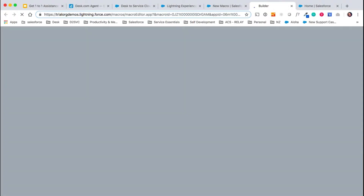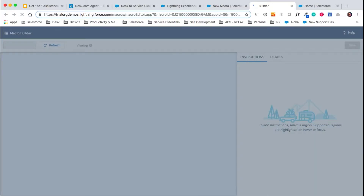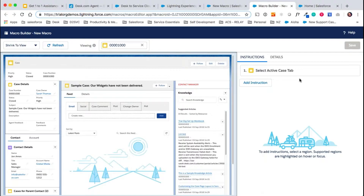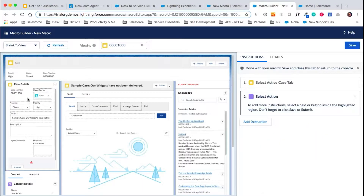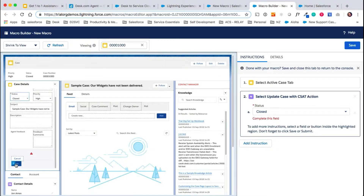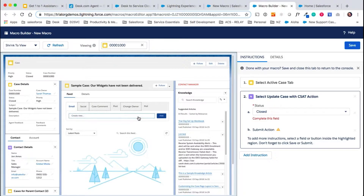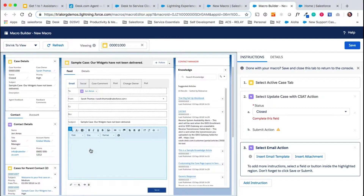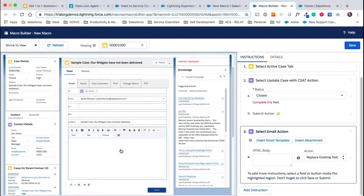It'll bring us this really cool macro builder screen. With the macro builder, you can simply target elements of a case that you want to update when a macro is run. Let's say we want to resolve all cases when this macro is applied — we simply click on the case details panel, click on the status field, and tell the macro that when I apply this macro, I want you to close that case for me. Scroll down, save, and it adds the action. We can also go in here and send an automated email to our customer if we're resolving their case — we simply click on the feed, click on email, click on the email text box, and in here you can also add full HTML. So this case is resolved, and we're going to save that.